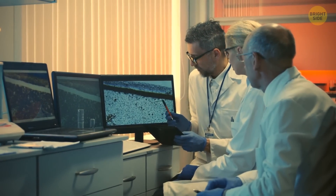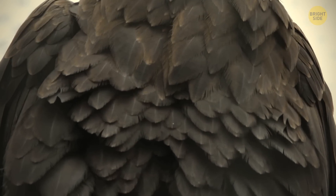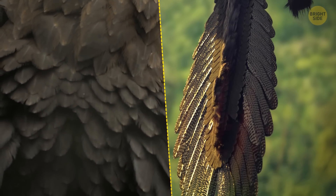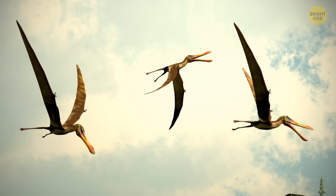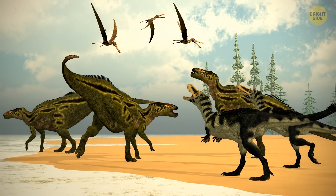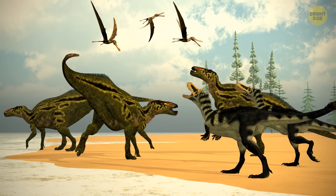Further research suggests that some parts of the pterosaur's body had more complex kinds of feathers with branching strands. If this is accurate, it would be the first time feathers were found on an animal that was neither a dinosaur nor a bird.